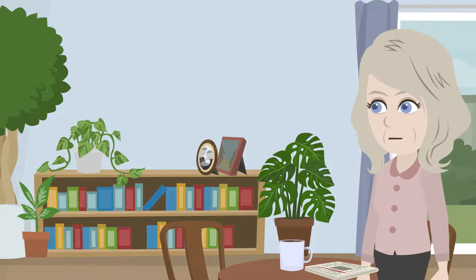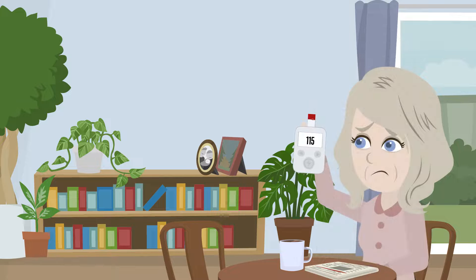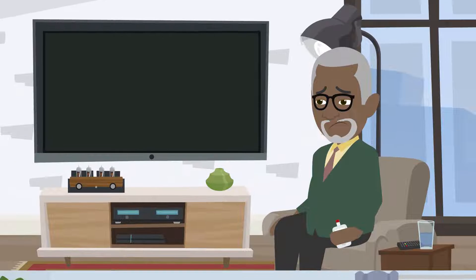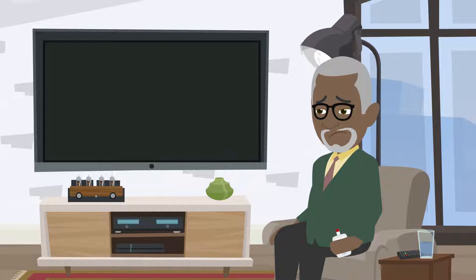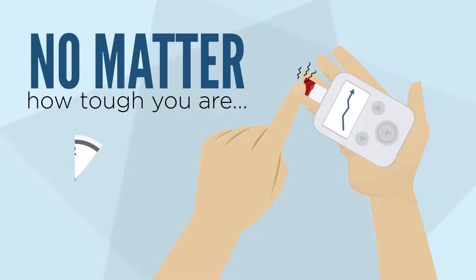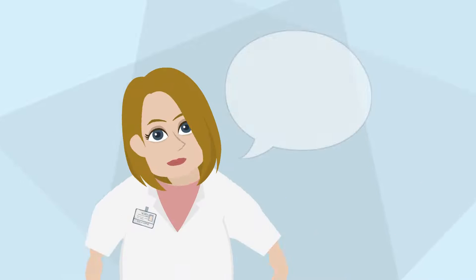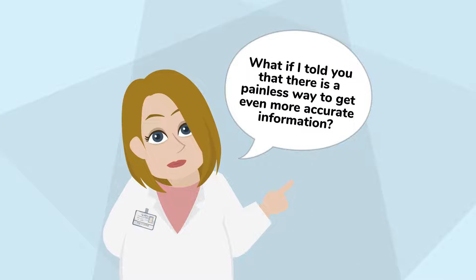According to the American Diabetes Association, checking your blood sugar regularly is an essential part of managing diabetes. But for many people, pricking their finger to test their blood glucose levels is a painful ordeal. No matter how tough you are, the daily routine to draw blood can become quite painful over time. But what if there is a painless way to get even more accurate information than you get through pricking your finger over and over again?